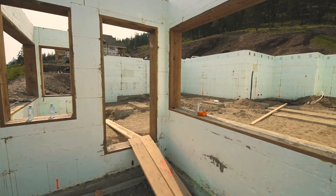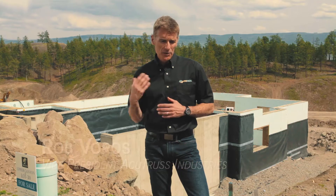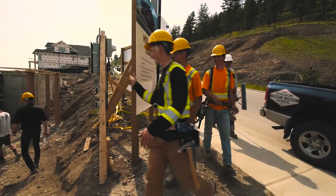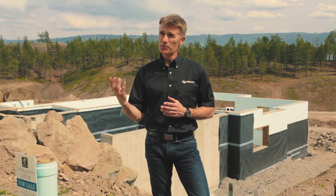Insulated concrete forms have been in the industry for over 15 or 20 years now, with very slow and steady growth over the years. AcuTrust has been a distributor of insulated concrete forms for Nadura for about six years, and we really saw the growth in the ICF industry coming from more homeowners than builders who are looking for more energy efficient products.